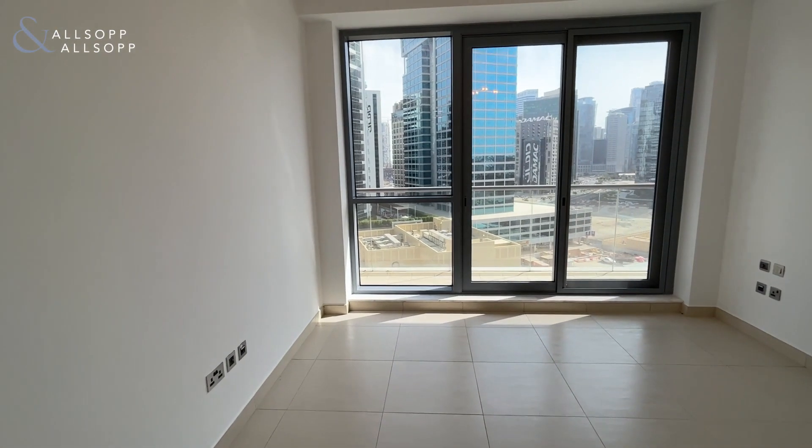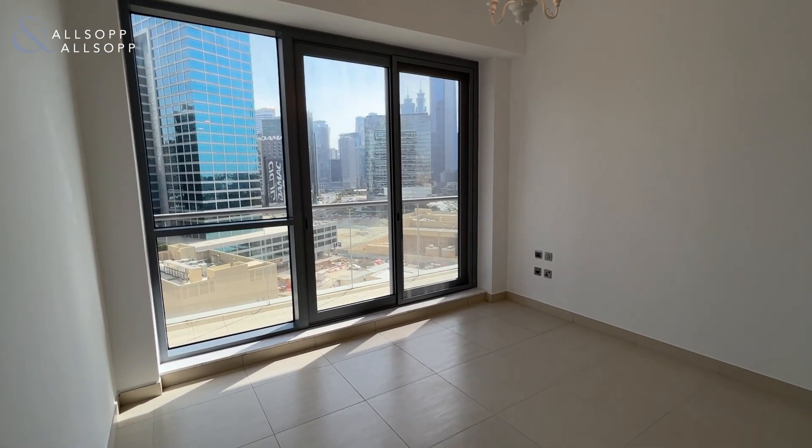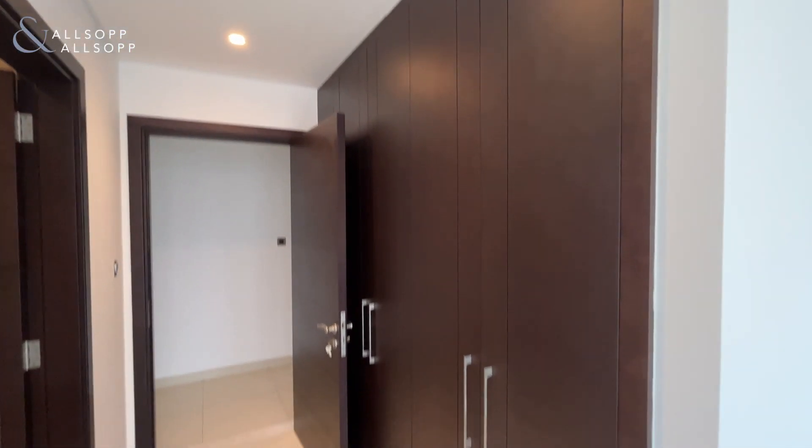You can access the balcony from all three rooms here — from the two bedrooms and the living area. And you have your storage space there.